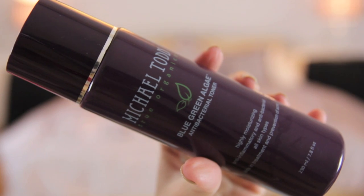Next thing — Michael Todd Blue Green Algae Toner. I actually ran out of this quite a while ago; it was one of the first products I put aside for this video. The reason I haven't done one of these before is I keep throwing stuff away and forgetting to keep it for a video. Anyway, this stuff is amazing, great for your skin — I've done a whole skincare video about this and a few other Michael Todd products. I would definitely repurchase it; I've actually already got one sitting waiting for me to use.